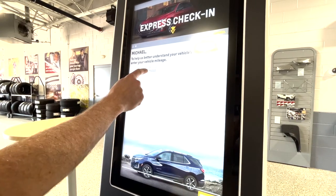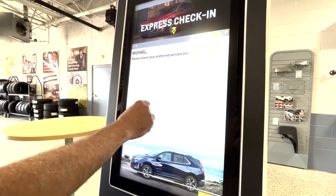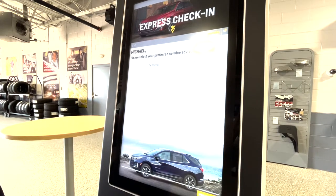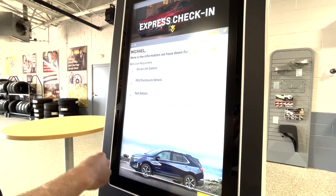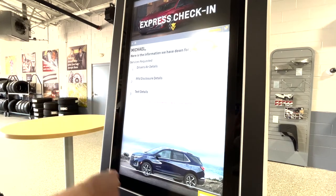I put in my current mileage. Let's pretend that's correct. And I'd like to see Taj today. Proceed with it. My appointment is set up for our driver's air special. I proceed.